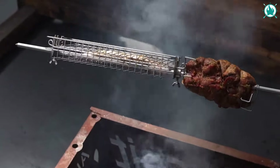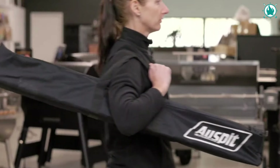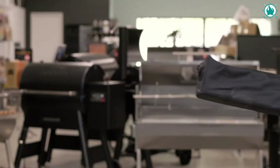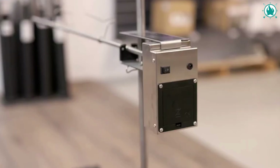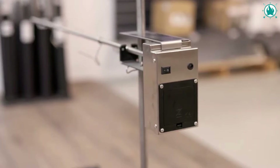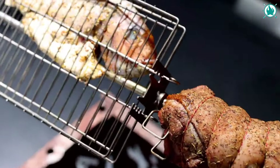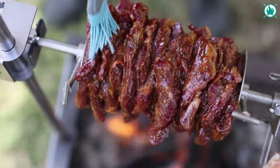Compact, portable, and hassle-free, the Auspit assembles and disassembles in a breeze. That battery-operated motor is a powerhouse, giving you up to 30 hours of roasting fun on two D-sized batteries. Pack it up in the included carry bag and you've got the ultimate camping gadget. The price is $220.